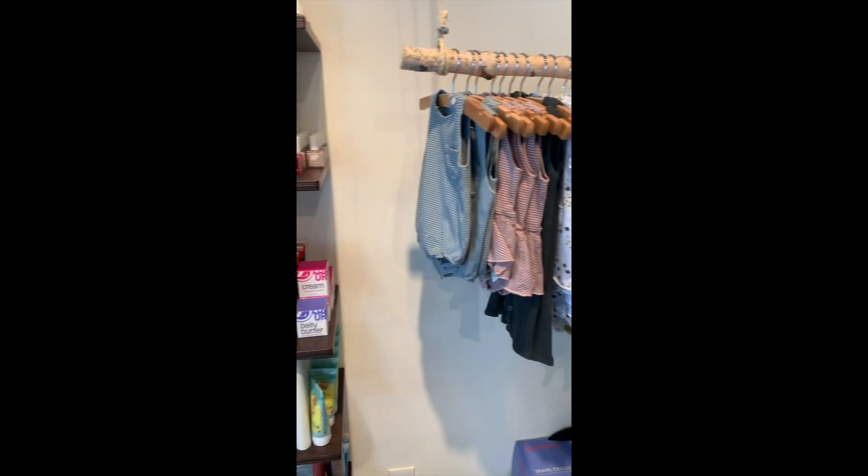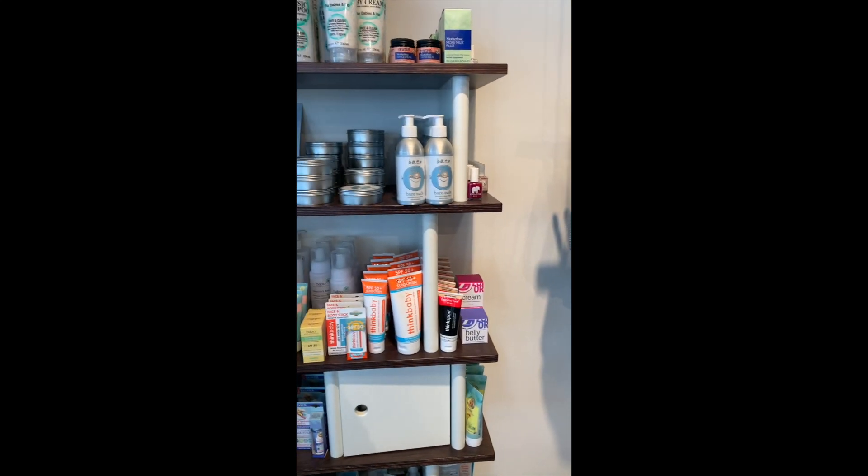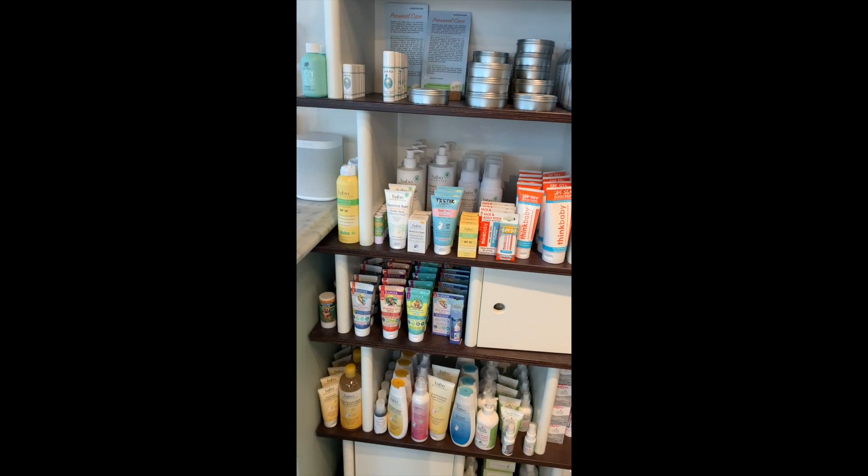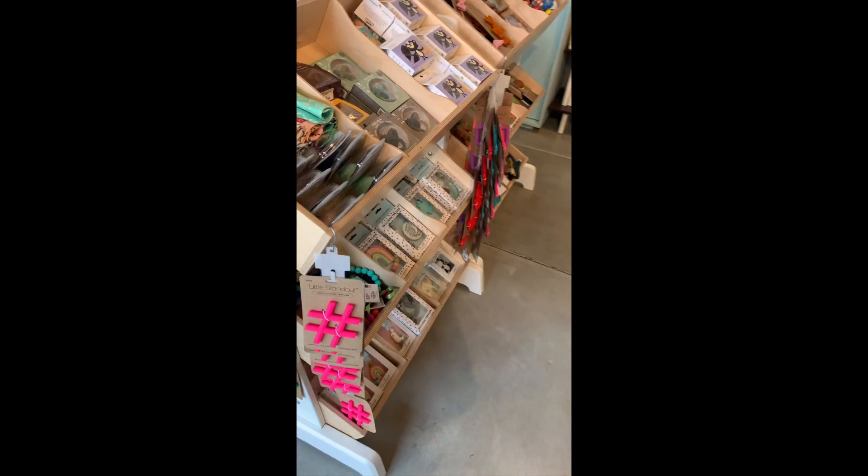We also have all your skin care, shampoo, and body needs. We have teethers and pacifiers.